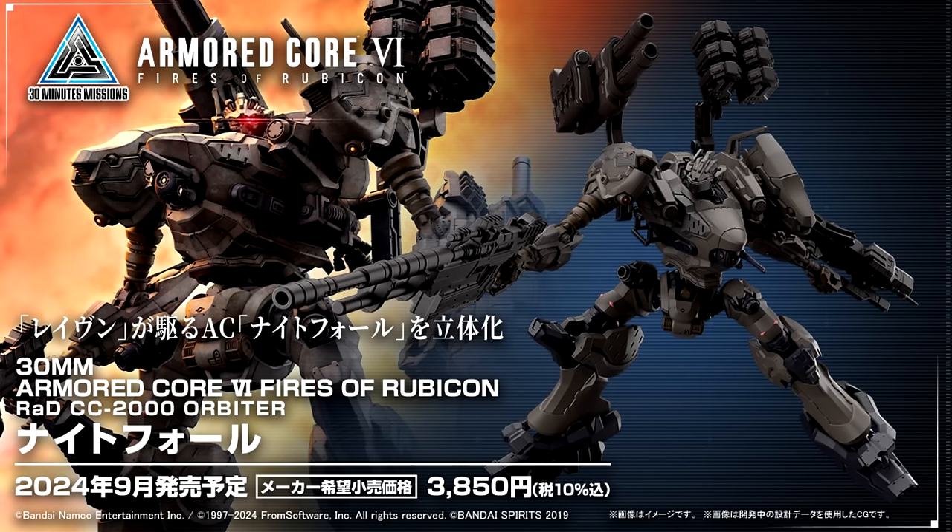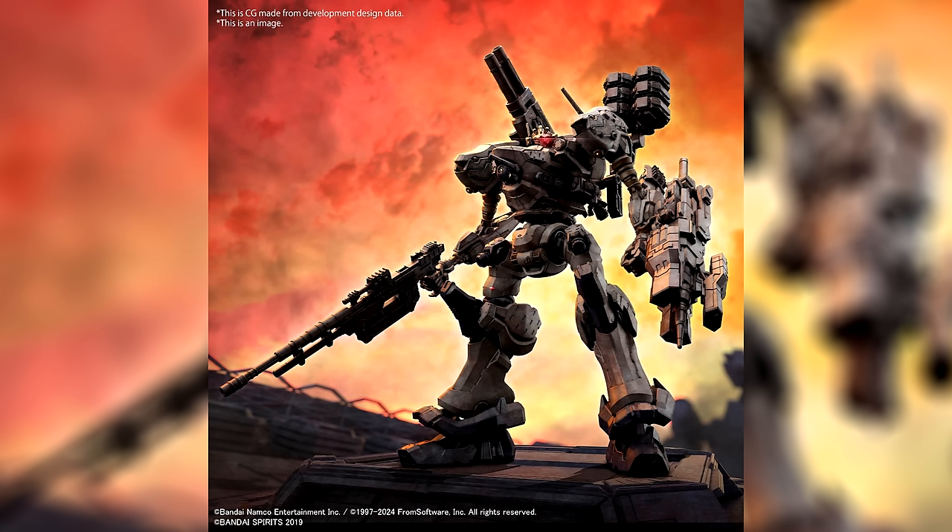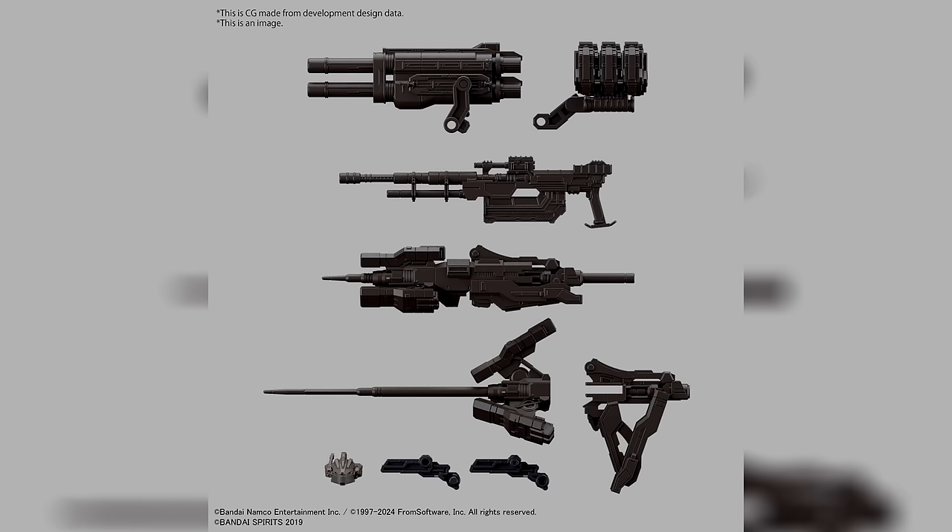Good evening everyone and welcome to Gundam News. For once let's start with some non-Gundam model kits, because one of the most exciting announcements from the Bandai Hobby New Item Info was the announcement of 30 Minute Missions Armored Core kits, and it looks like they're going to be a banger value for 3850 yen and 25 US dollars.